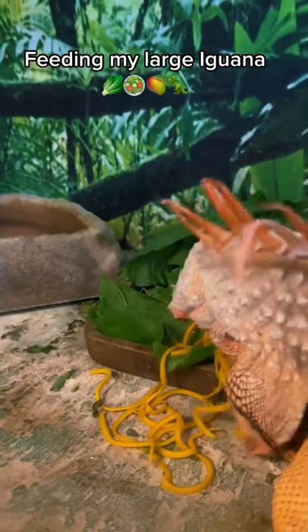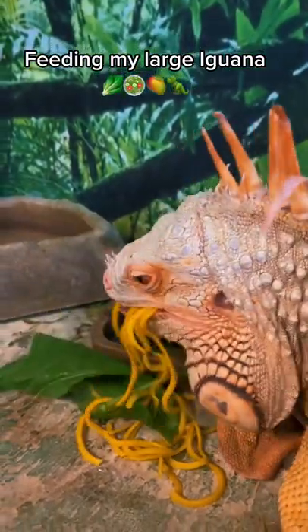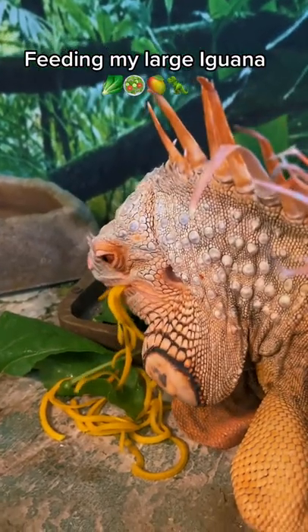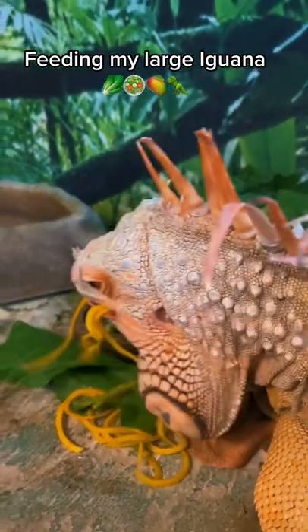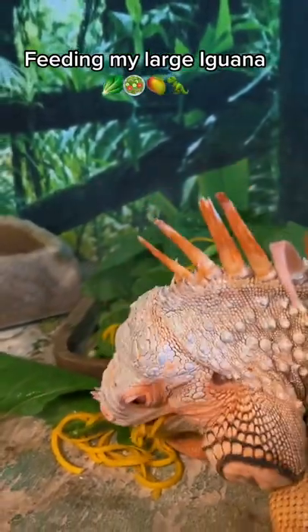They go for the fruit or the bright colored vegetables first. That's why if you have one that's not eating, it's important to put some yellow or red colored vegetables in there — like butternut squash, bananas, mangoes, bell peppers, strawberries, or raspberries. That usually gets them to eat.